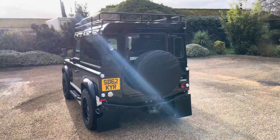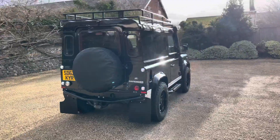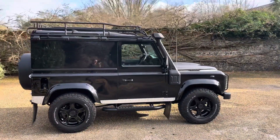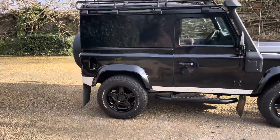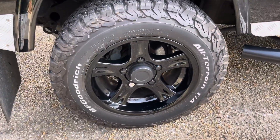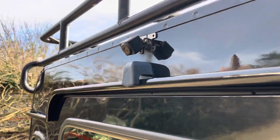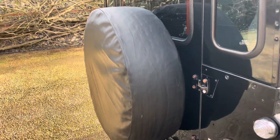It features a stainless steel exhaust, the side steps that you can see there, the snorkel, the cage on the roof, and the roof rack. It has these lovely wheels, and it's really set off by the checker plate around the whole car and on the bonnet. There's also a reversing camera and a full-size spare.